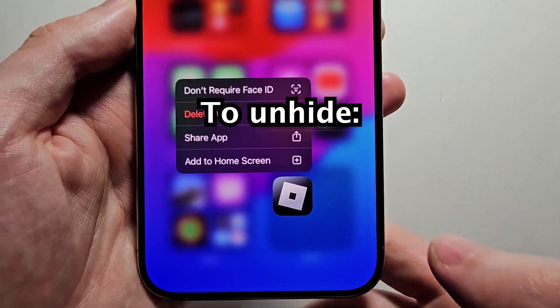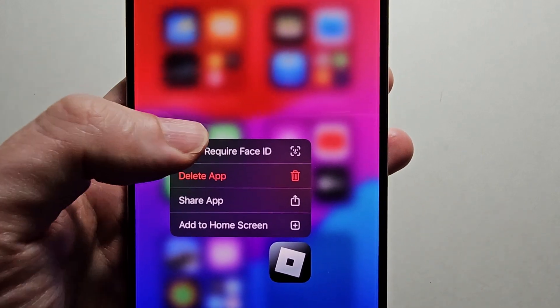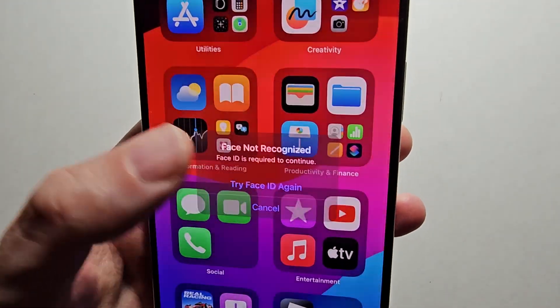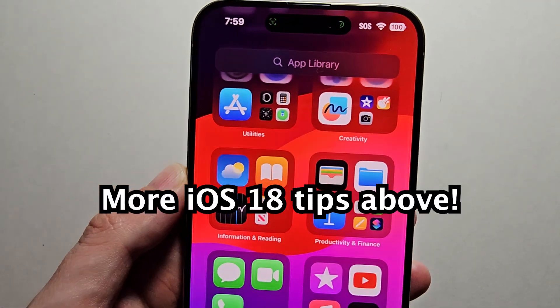Also, if you no longer want to hide it, just hold down on it and select Don't Require Face ID. Alright guys, thanks for watching. Hope this helped. Have fun.